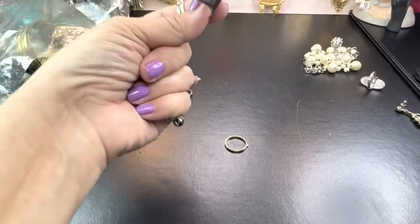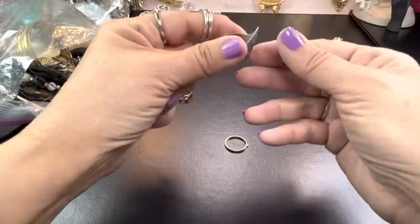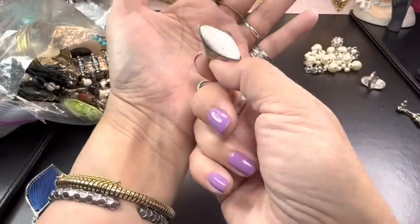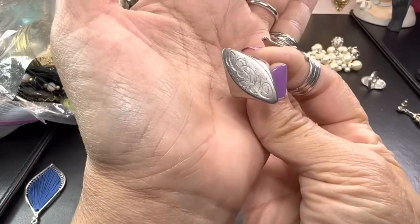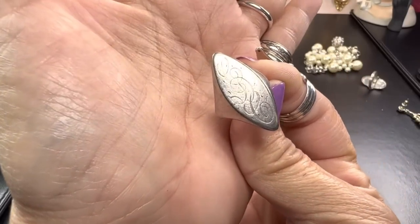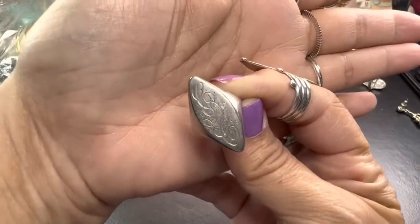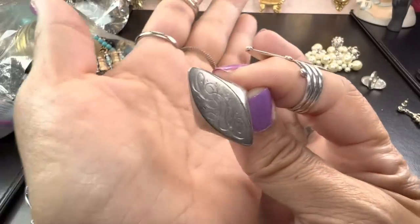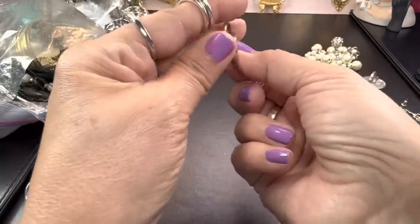Yet another ring — this one's beautiful. Is that a faux monogram? It looks like a faux monogram and it looks like silver tone as well since I don't see any mark at all. I think it's a faux-gram — they call it that — just some little squiggles and swirls. That's kind of pretty; I like that.